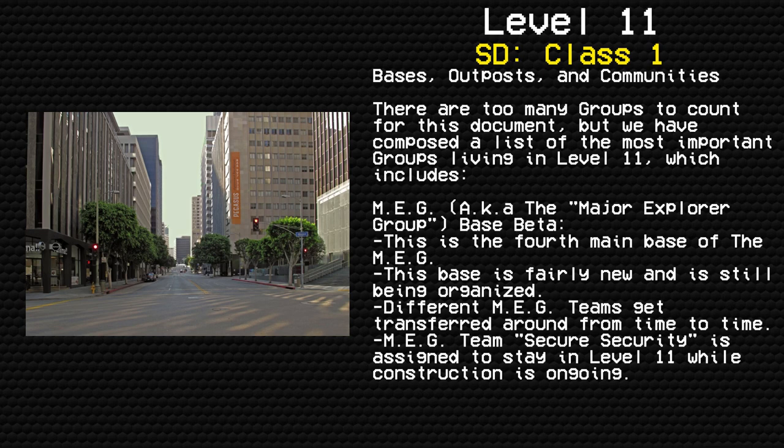Bases, Communities, and Outposts. There are too many groups to count for this document, but the most important groups include MEG — the Major Explorer Group — Base Beta. This is the fourth main base of the MEG. This space is fairly new and is still being organized. Different MEG teams get transferred around from time to time.